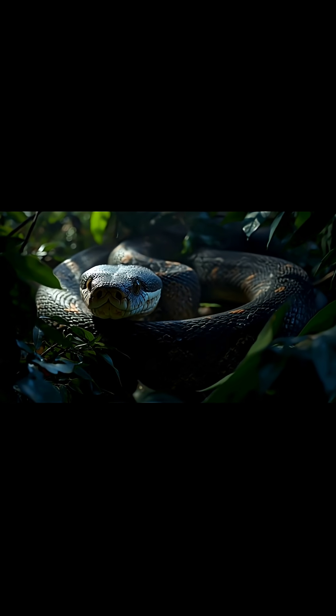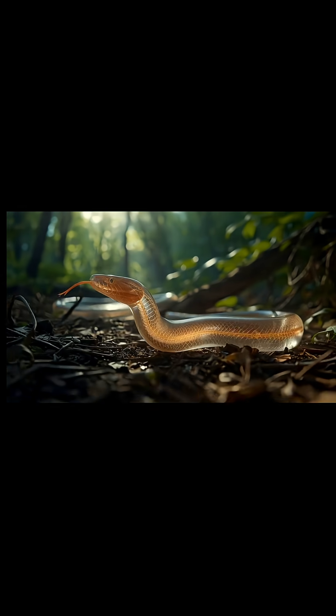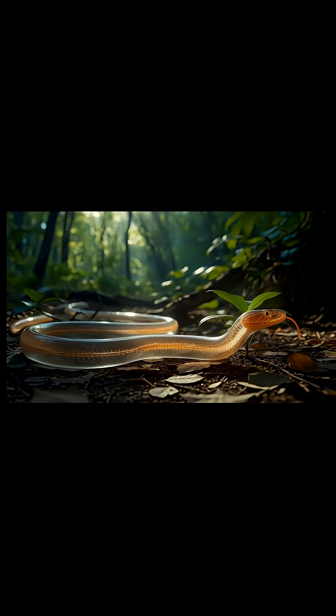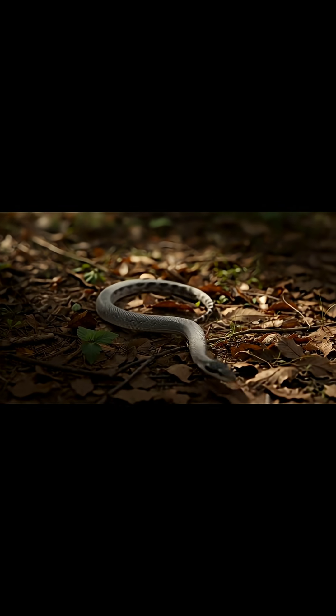Welcome. Today you will learn what happens inside a snake's stomach when it eats food. The snake begins searching for something to eat. Its senses help it detect movement around. When the snake sees food, its body prepares for swallowing.